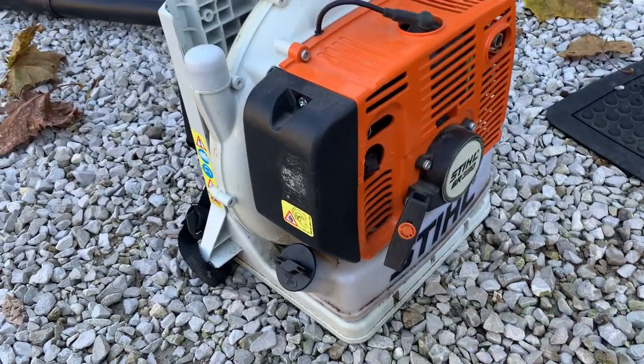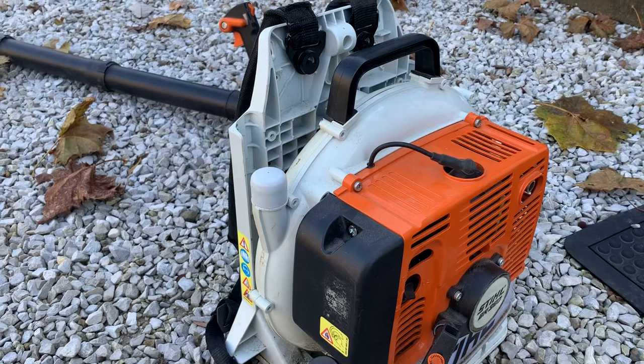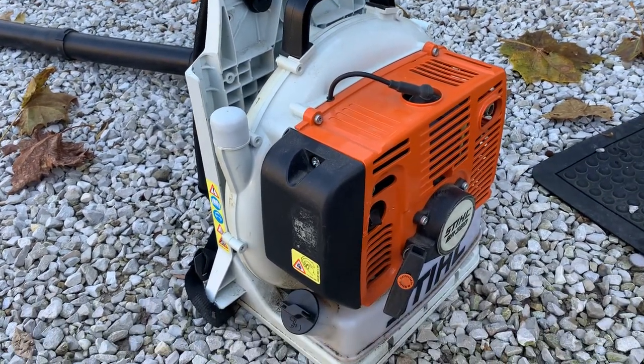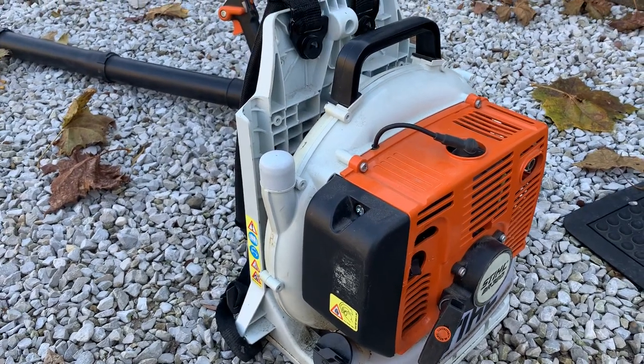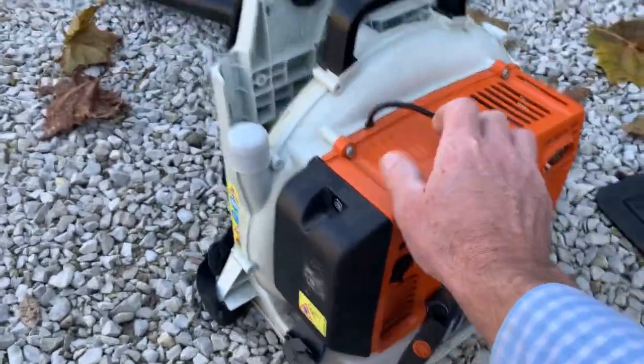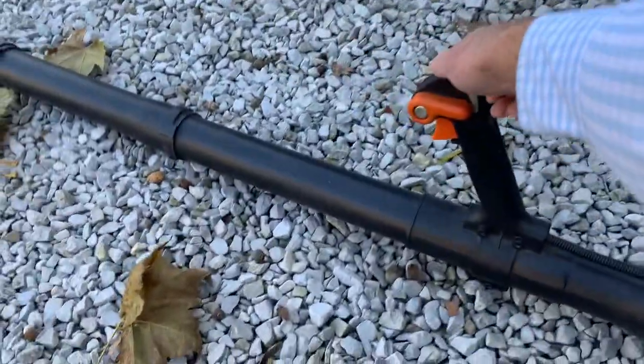It sells online in our November 5th Tuesday auction. If you have any questions, call 812-320-0130. Let's give it a whirl — I'm going to turn the choke on and turn it on.